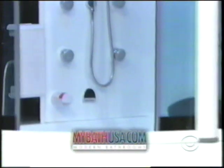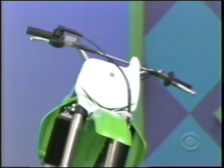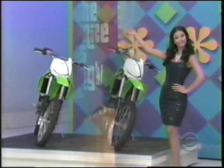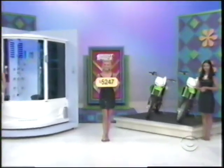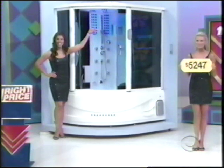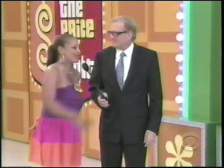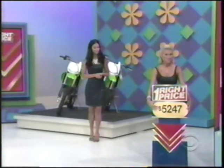First, relax in this revolutionary shower featuring a built-in steam room, hot tub, acupressure massage, TV, stereo system, hands-free phone, even a refrigerator for cold drinks from MyBathUSA.com. And second, a pair of Kawasaki KX100 motorcycles with six-speed transmission and digital ignition. $5,247 is the price — it goes to either the fancy pants shower or the two motorcycles. She says the motorcycles — $5,247, not the fancy pants shower.